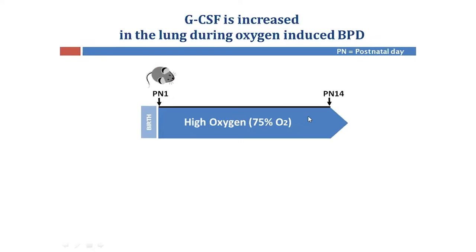For my PhD, I aim to investigate this gap in research. Early in my PhD, I characterised a mouse model of oxygen-induced BPD. To do this, I exposed mice to 75% oxygen from postnatal day 1, which is the first day after birth, up to postnatal day 14.